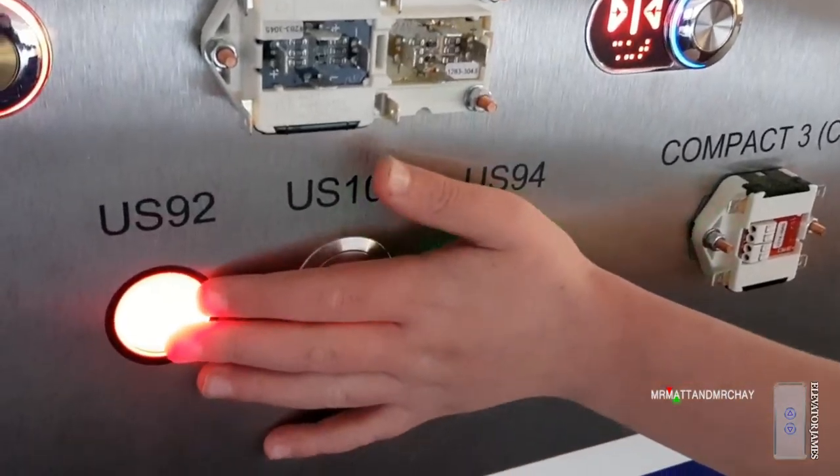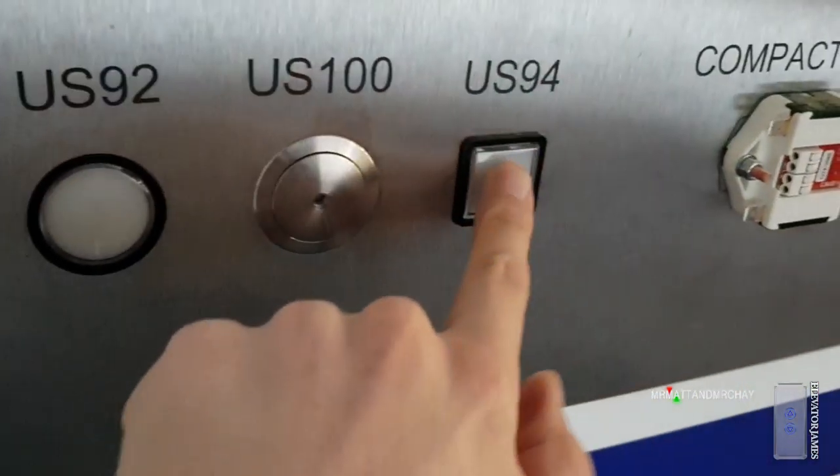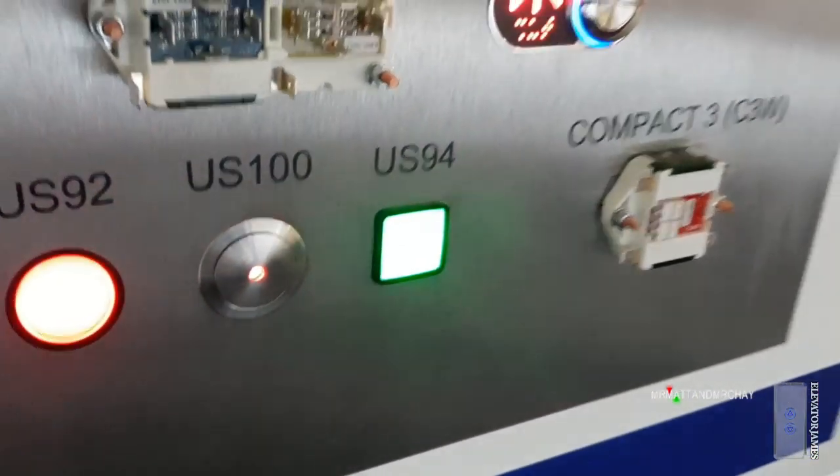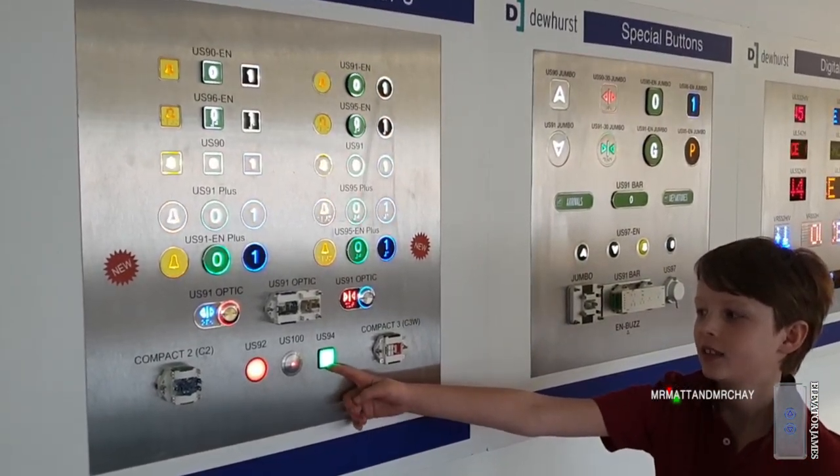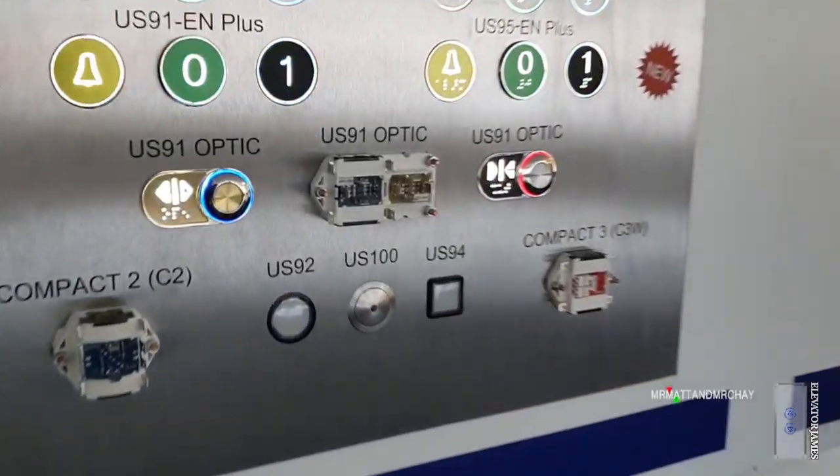We're learning lots of stuff today, aren't we? We didn't know these buttons were made by Dewhurst. Some time for me by GMG and Pickering's — because I've seen that one on a Pickering's lot.